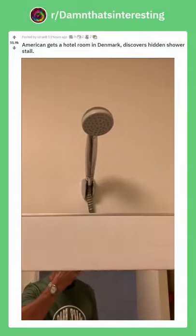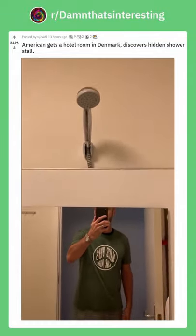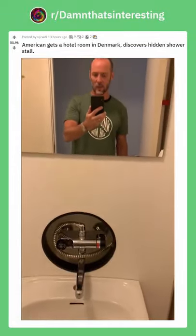But you're like, where's the shower? You look up here over the sink, there's a shower head over the sink, and you're like, what?